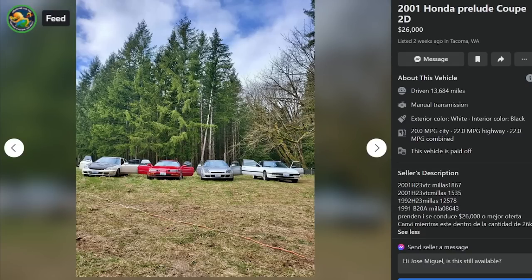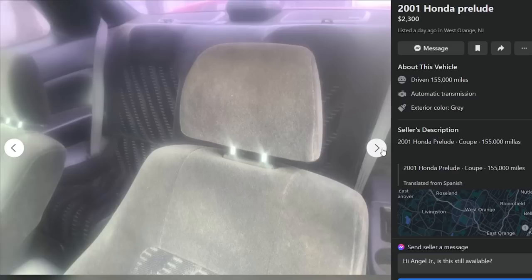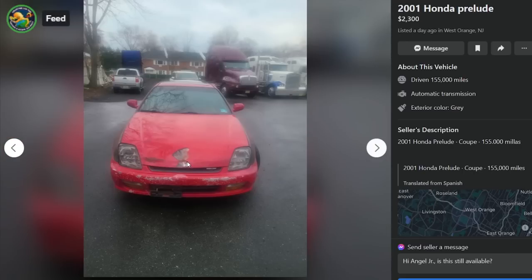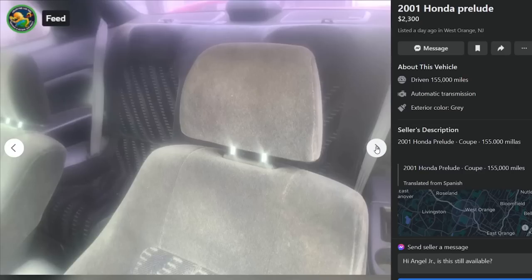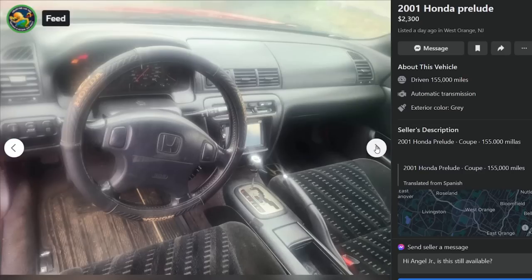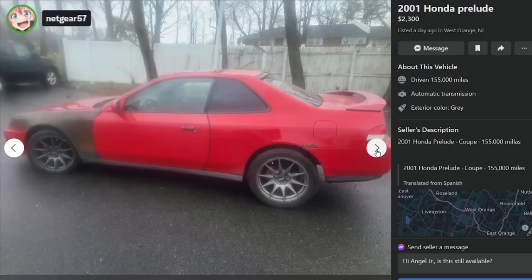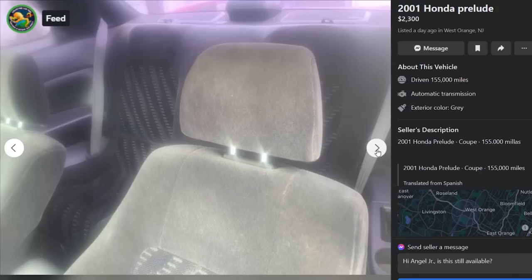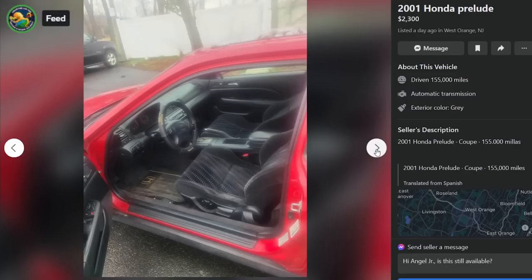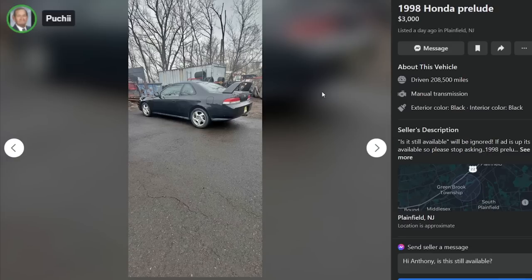If you need four Preludes of varying generations, this is your guy - you're not gonna find another sale like this. Here is a 2001 for $2,300 in West Orange, New Jersey, 155,000 miles - it's getting $300 worse. So many of these are auto - really unfortunate. But what's crazy is even though they're autos they still get messed up. I'd drive an auto as a daily - it's just not gonna be the sports car you want. It's just a good daily, probably great gas mileage.